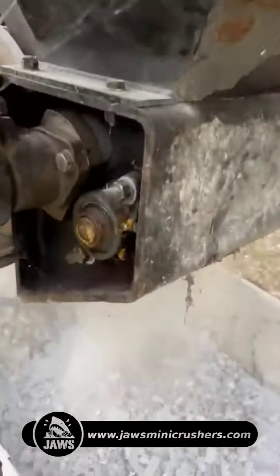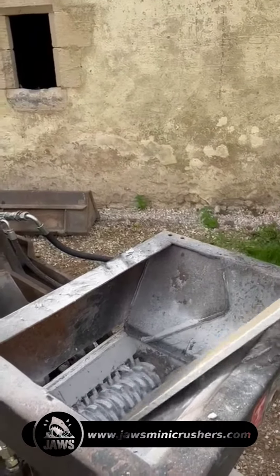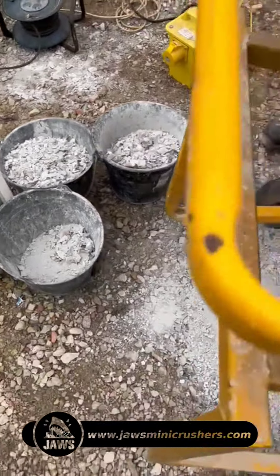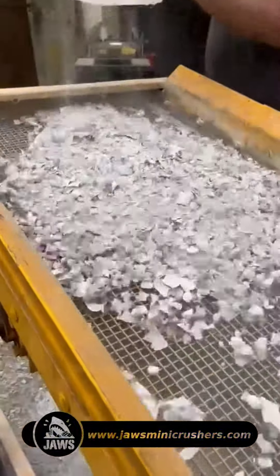So, which machine should you choose? Consider these factors: your specific recycling goals and product requirements, the volume and type of plasterboard waste you need to process, and available space, budget and energy efficiency.